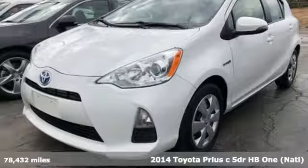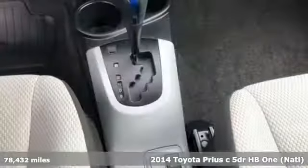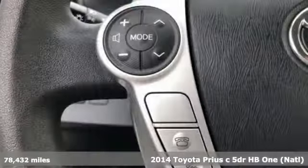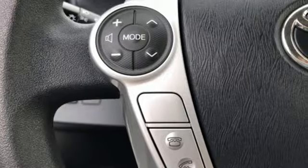It's a 2014 Toyota Prius C! This is a fun-size hybrid that leaves a small footprint, but a big impression. And with features like these, every drive is a pleasure.